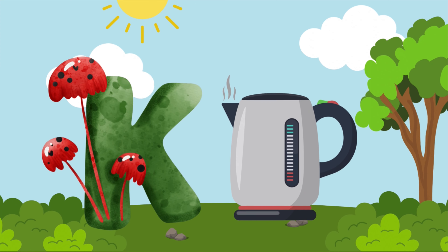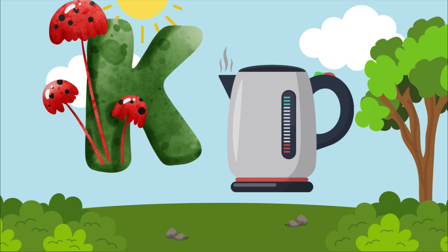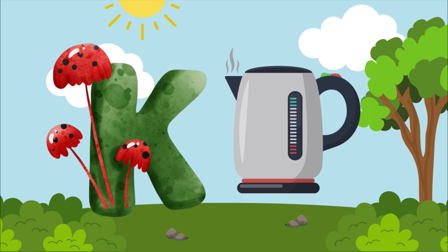K is for kitten, k-k-k-kitten. K is for kitten, k-k-k-k-kitten.